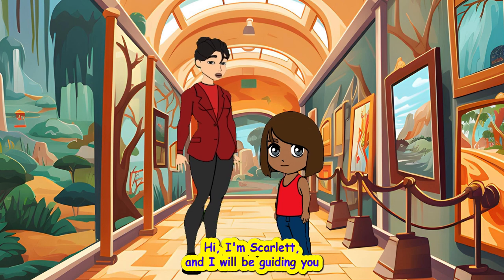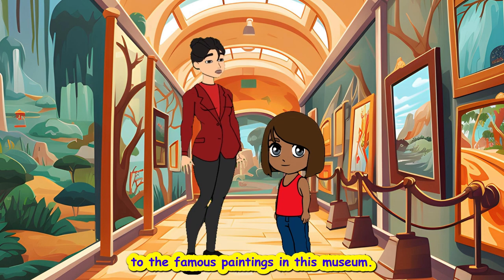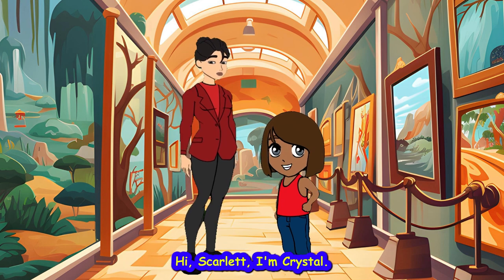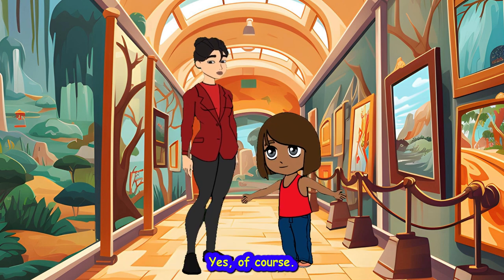Hi, I'm Scarlett, and I will be guiding you to the famous paintings in this museum. Oh, hi Scarlett, I'm Krystal. Shall we start? Yes, of course.